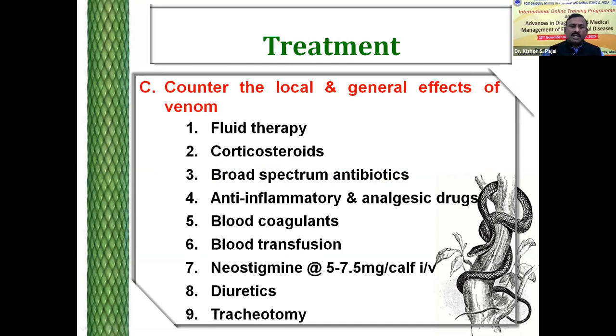To counter the local and general effects of the venom, the following are recommended. Corticosteroids may be administered — as far as our experience is concerned, corticosteroids are beneficial. Broad-spectrum antibiotics are recommended to prevent secondary bacterial infection, particularly caused by anaerobic microorganisms leading to necrosis and gangrene. Anti-inflammatory drugs such as NSAIDs — we have seen that NSAIDs are useful. Blood coagulants are again useful. Blood transfusion has also been tried in some cases and is really beneficial in life-threatening cases of thrombocytopenia.